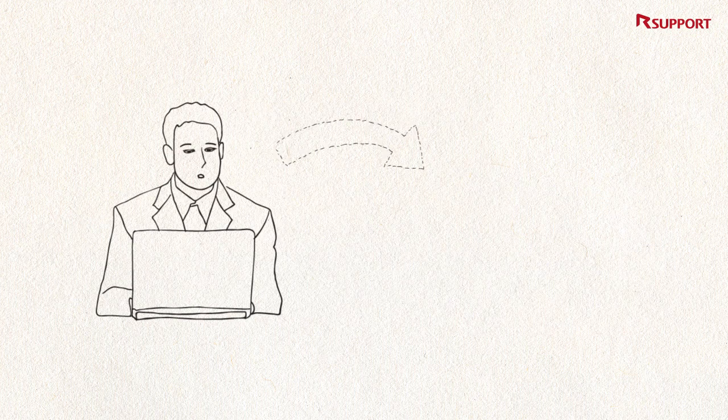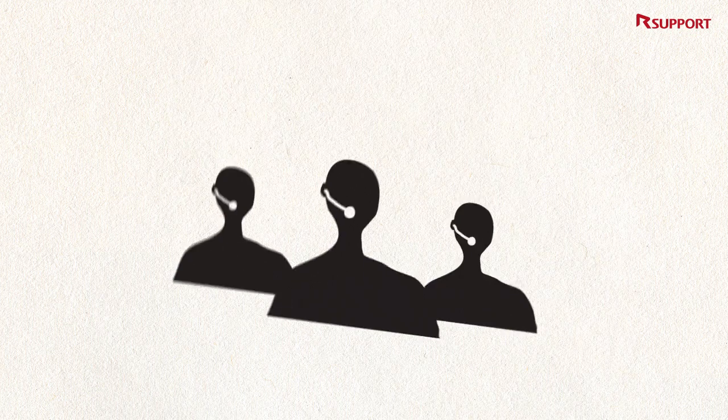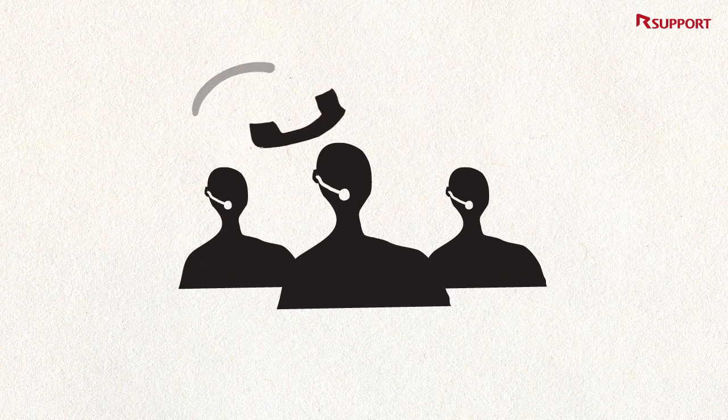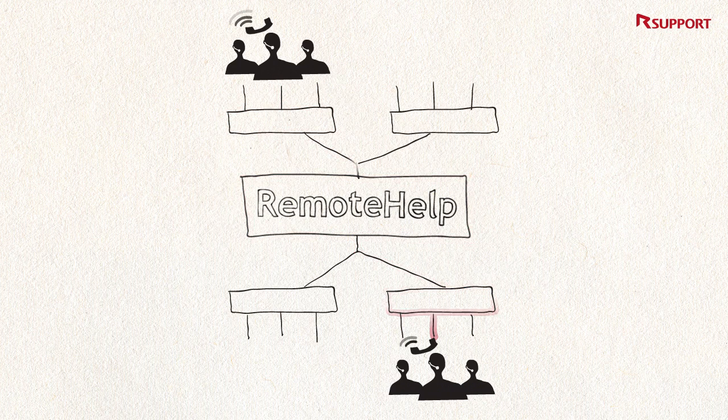A call comes into the call center at an insurance company. Mike, who works in the medical insurance desk, answers the call. But the customer asks Mike a question about an impending change to the medical insurance policy that he is uncertain of. There's no need to panic — you can just forward the inquiry to an expert who works at a different desk. Surely he will be able to answer.